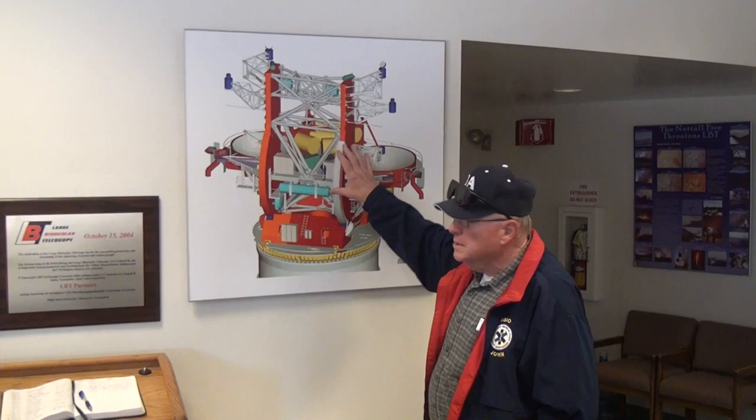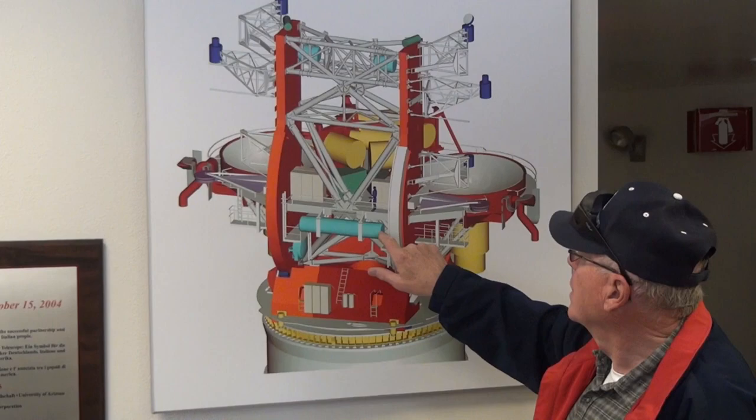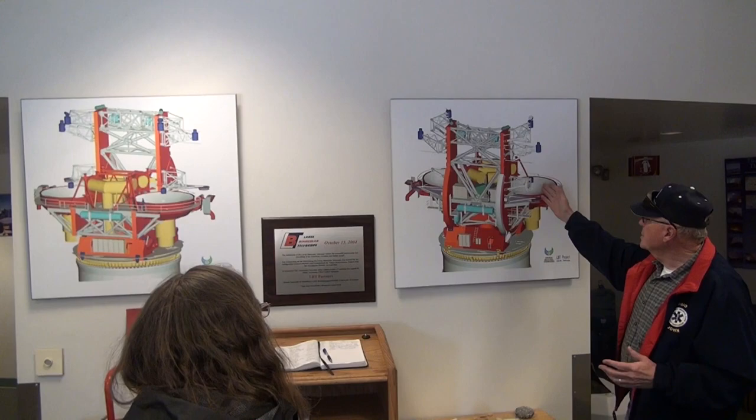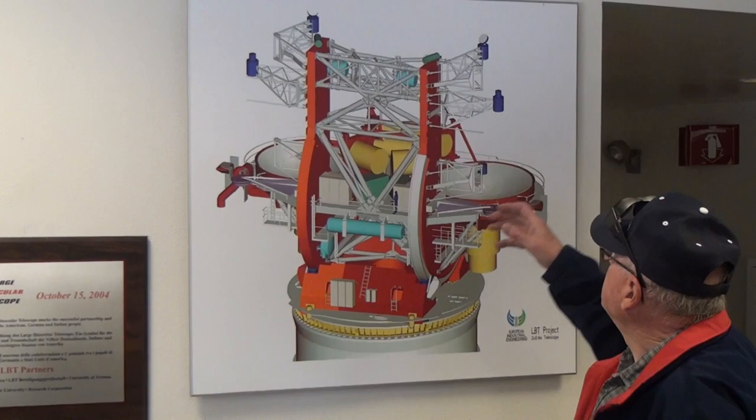The turquoise areas here are ballast tanks. You have to be a little bit of a submarine commander to operate this thing, because we balance it so that less than 15 horsepower moves 750 tons. We balance it by moving antifreeze between these points on the telescope. So the operator can change the optical configuration in the middle of the night, rebalance the telescope, and the astronomer can use a different instrument — whereas with normal telescopes, it's very difficult to do that.